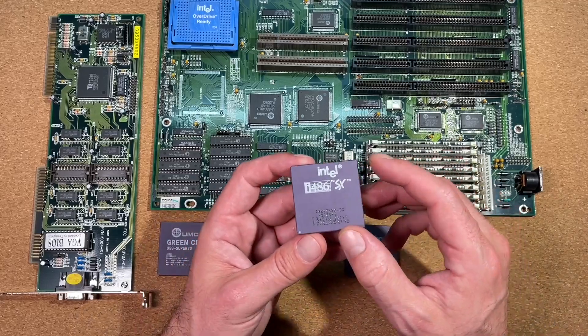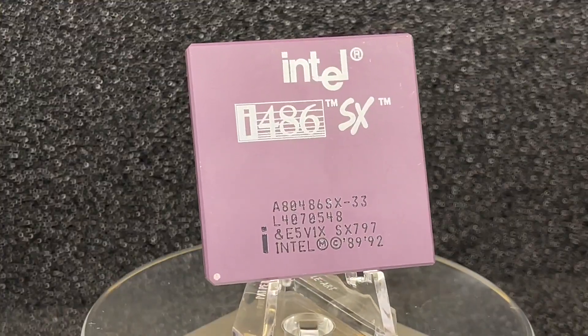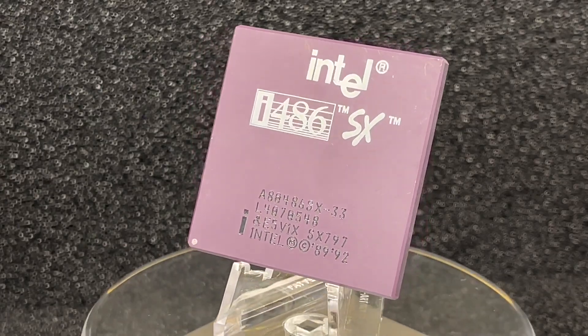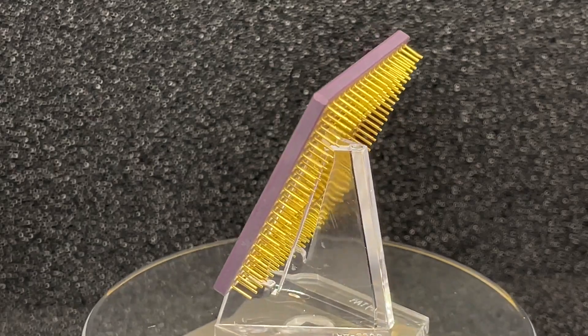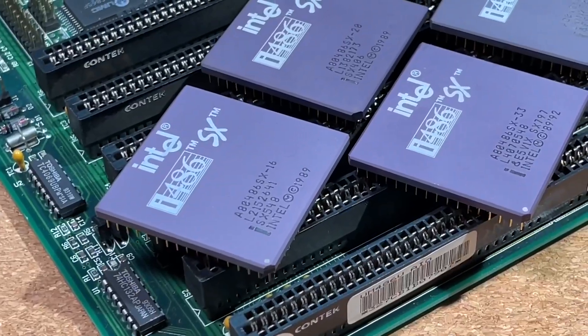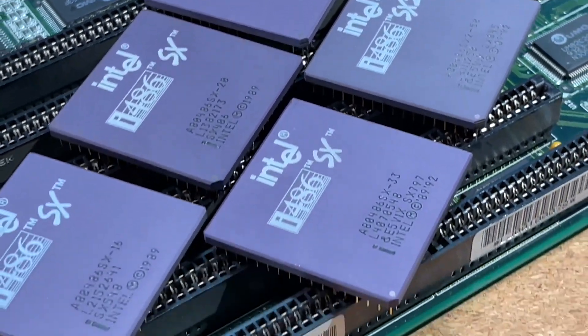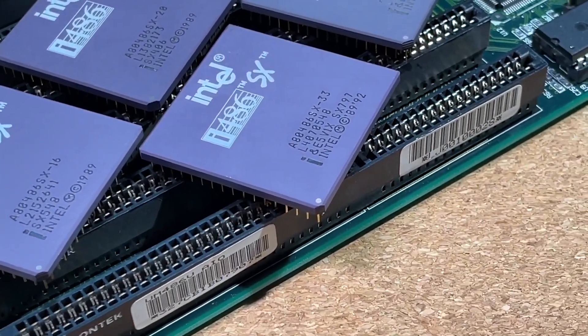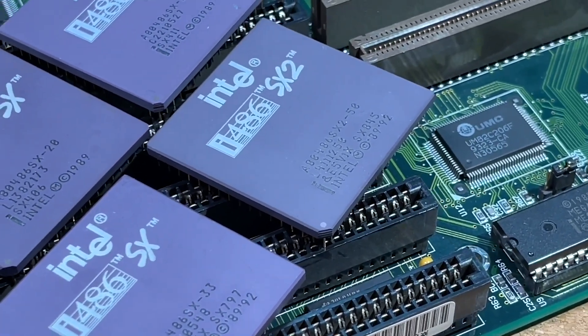Our first competitor today is the Intel 486SX33, also the low-cost CPU from Intel without a floating point unit, but beside that completely the same as the 486DX33. The SX was also available with 16, 20, 25 and 33MHz, and a clock-doubling version, the SX2/50, was also produced by Intel.